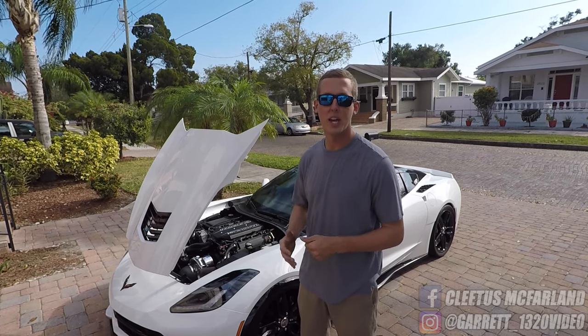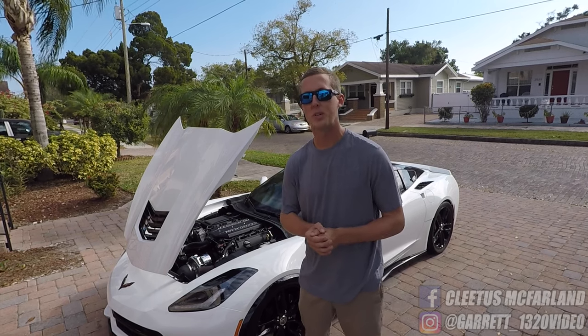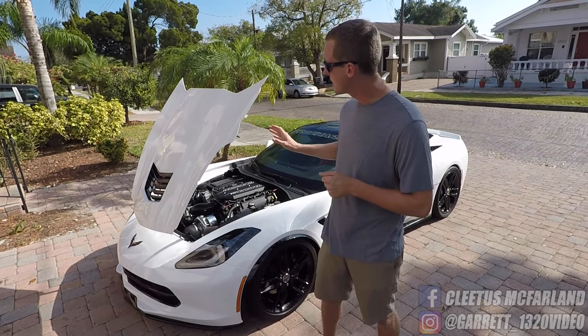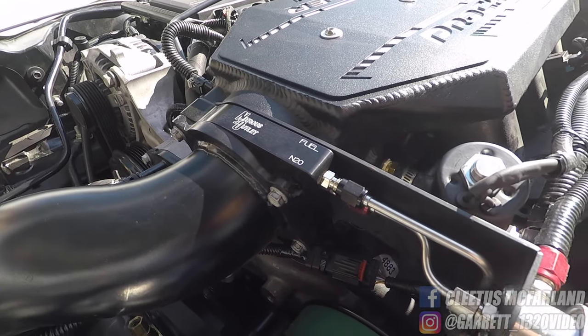We also did a tuning kit on the heads, which is just to make your stock C7 heads a little bit safer. Lastly, I do have a nitrous system — there's a nitrous outlet plate hidden in there, and it's actually kind of pretty obvious.